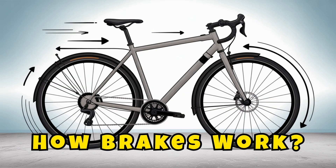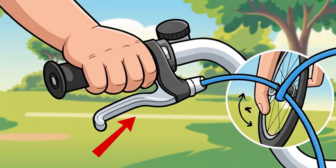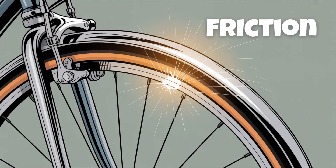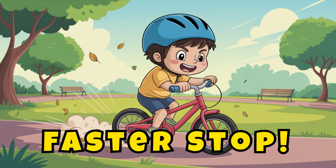How brakes work. Brakes help you slow down and stop safely and smoothly. When you squeeze the brake lever, it pulls a cable. The cable tightens and pushes brake pads against the bike wheel. The friction between the pads and the rim slows the wheel down. More pressure equals a faster stop.